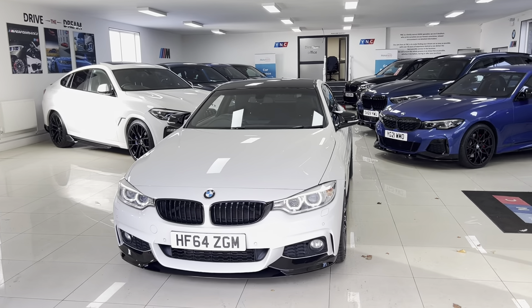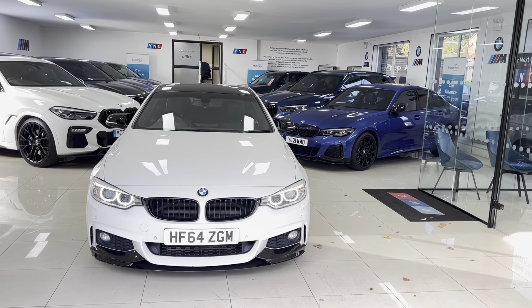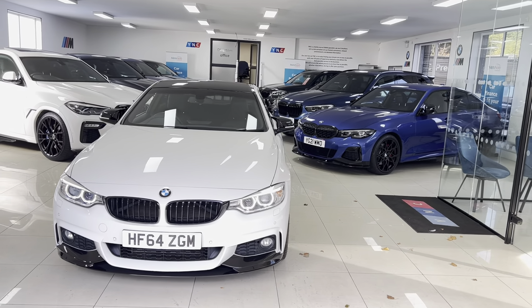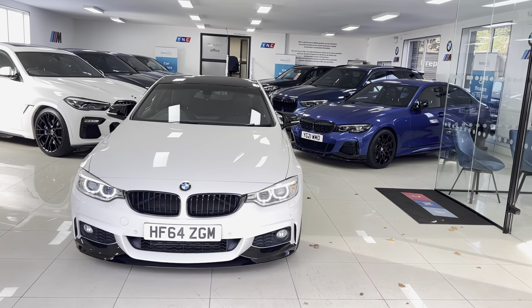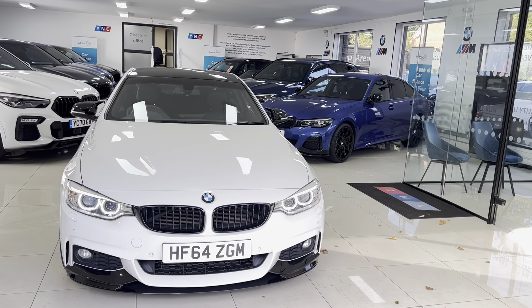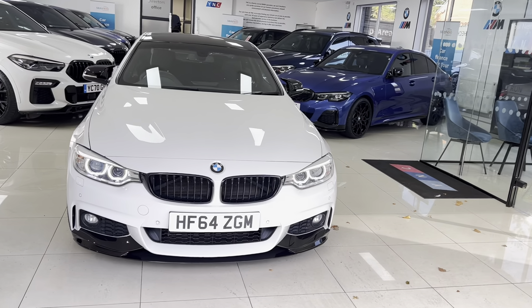Hi, welcome everyone to the walk-around video here at your next car — the 2014 64-plate 428i M Sport two-door coupe. The vehicle is presented in alpine white, features the YT body enhancement kit alongside some fantastic options and features from BMW, as well as some nice accessories from BMW.